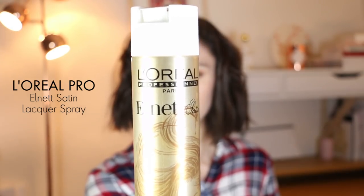To set everything I use my L'Oréal Elnett Satin spray - it was my grandmother's spray and it's the best spray I've ever tried to make sure everything stays in place and doesn't move. And that's it - my hair are done!